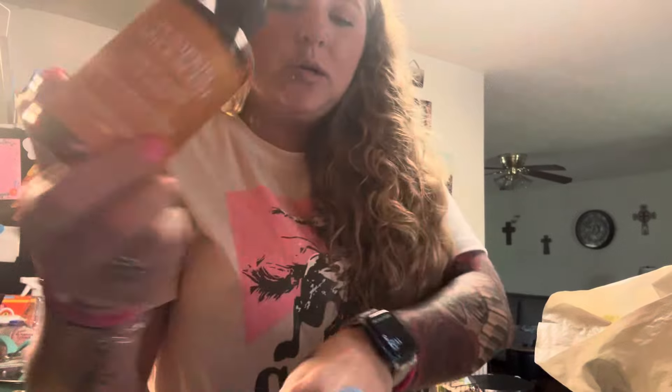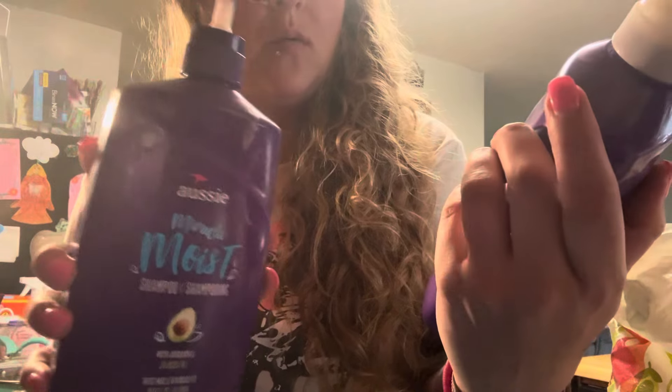Pumpkin spice air freshener from Dollar Tree. And I like these too — this is the Aussie Miracle Moist shampoo and conditioner. These last forever.